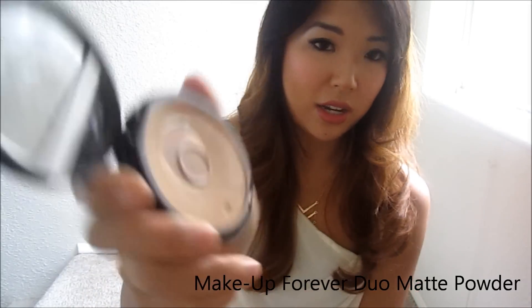That's what it looks like. As you can see, I have hit pan. I really wish they had more product in this powder compact.